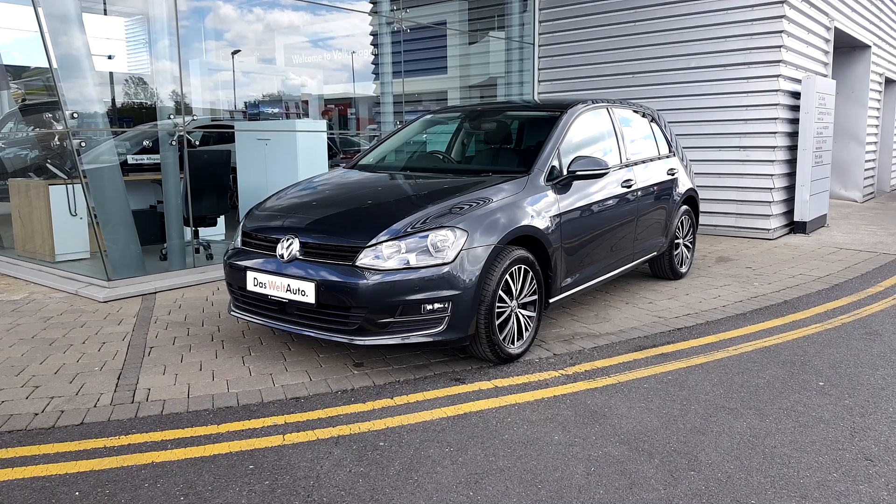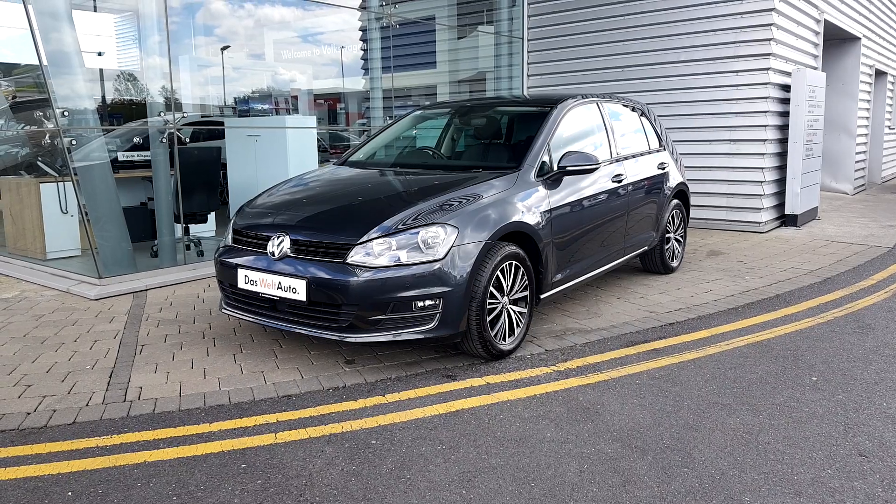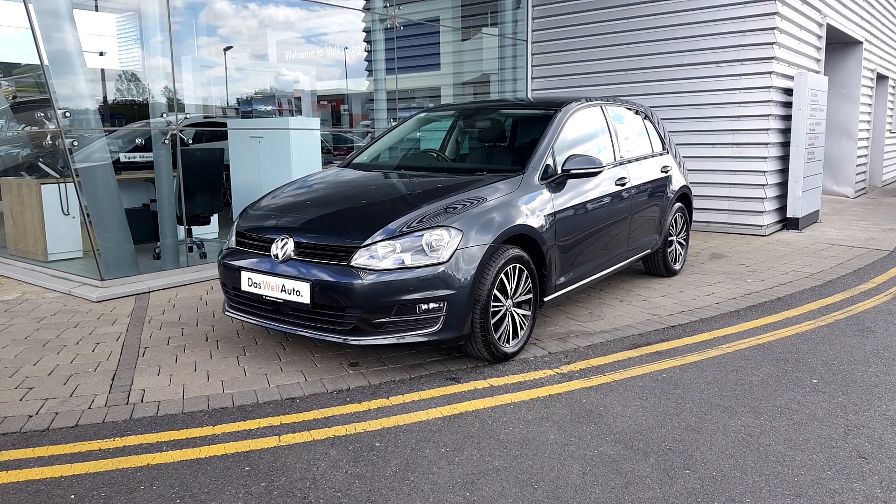Good afternoon folks. Today at George Wolffy Volkswagen Shards we have a grey 2016 1.2 petrol Golf All-Star TSI.